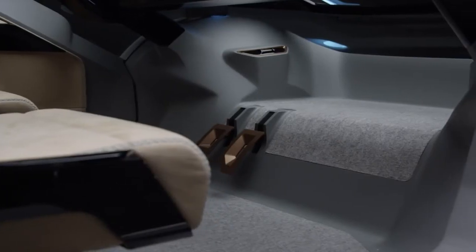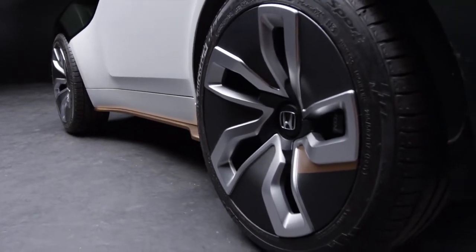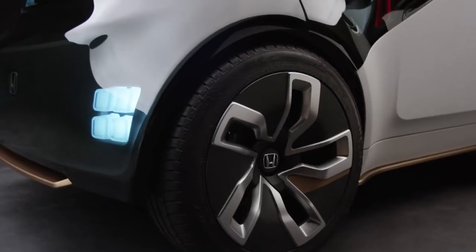At the same time, we're Honda and we still enjoy the fun experience of driving. So there's still a steering wheel in the vehicle, and when you look at the exterior you see the wheels pushed out of the body. So it's still kind of a fun vehicle to drive if you want to take over and enjoy it in manual mode.